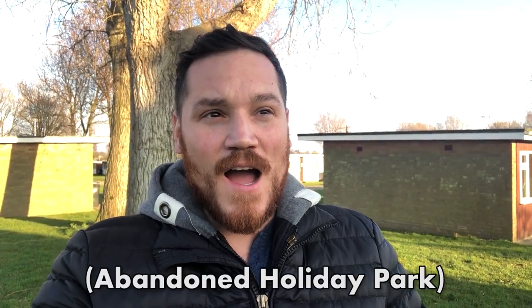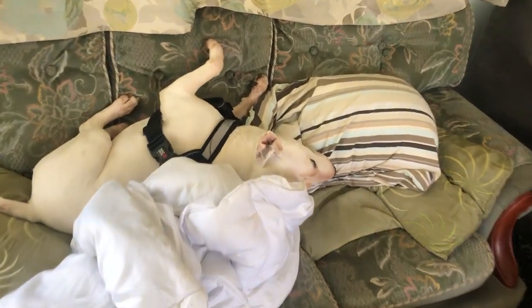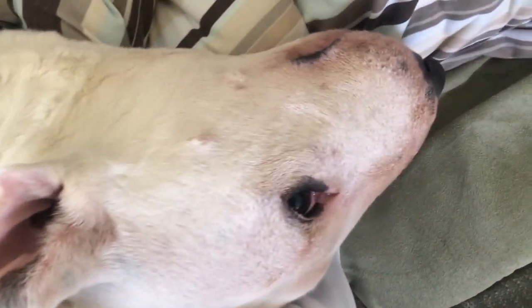Hey guys, Danny the Traveler here. I'm about to go check out one of the most famous abandoned places in England - it's an abandoned chalet. Let's go check it out. My usual traveling buddy is going to sit this adventure out as it could be a little risky.